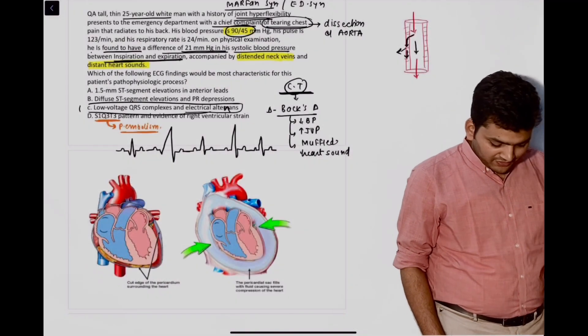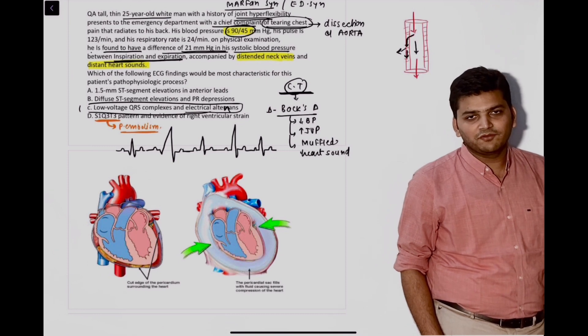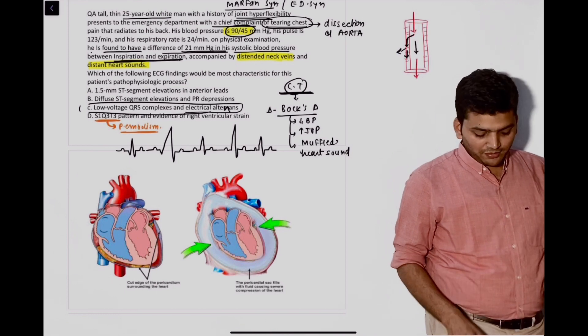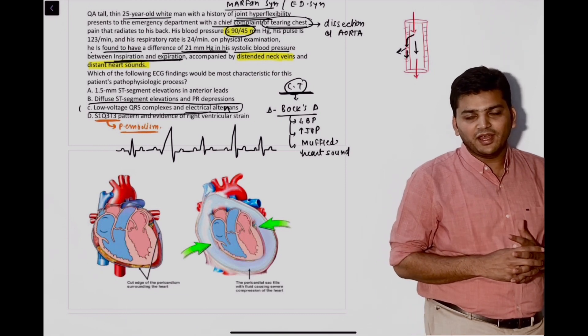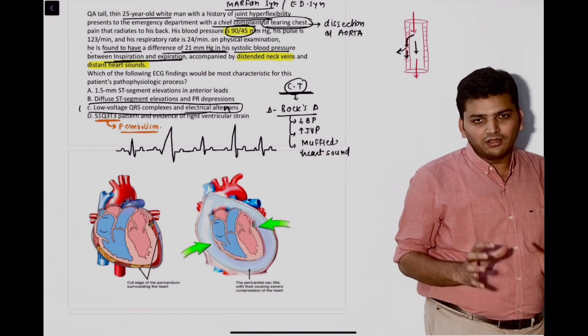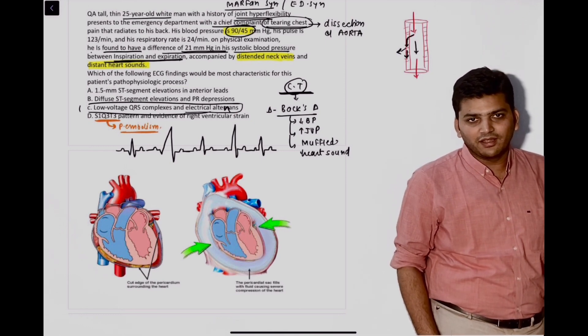Welcome guys. In this session, we are going to review the questions of the June FMG 2022. This is a mixed bag of questions. I am explaining the questions that were asked from the QRS session we had around 10 to 15 days back. I will be showing the questions that came directly from the QRS session that we had at Arise Medical Academy.